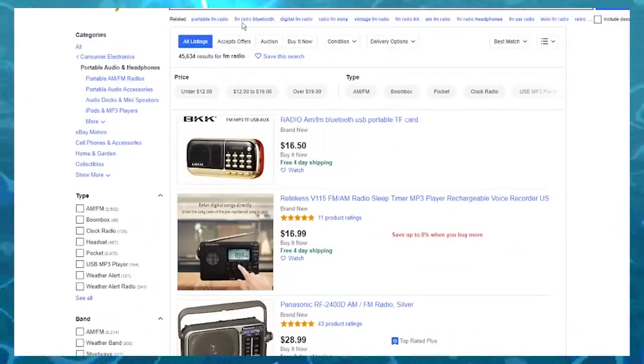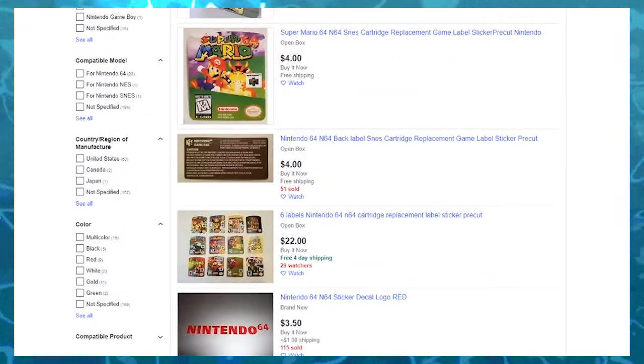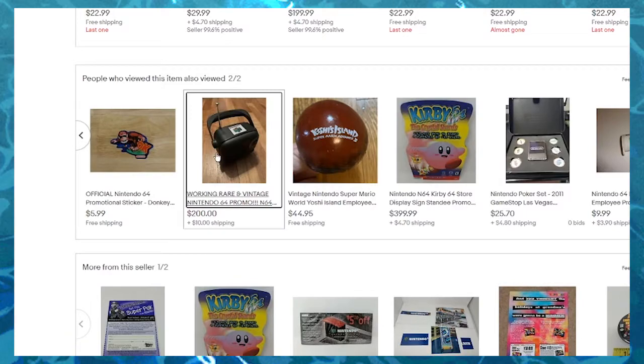$16. And then... ah, shit, these are all end labels. But you see what I'm trying to say — you could get this for far cheaper.